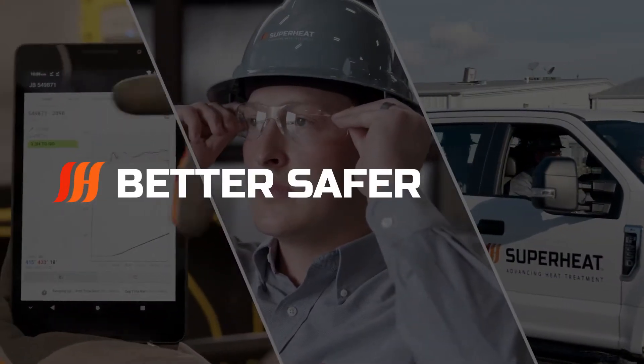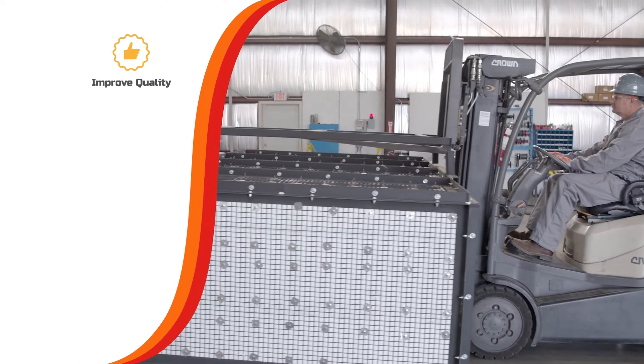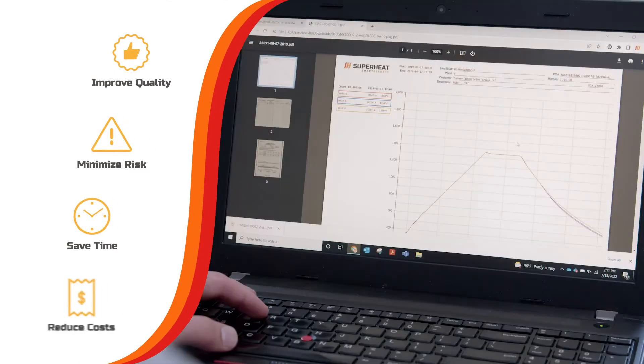Better, safer, faster. Our Smart Furnace offering improves quality, minimizes risks, saves time, and reduces cost.